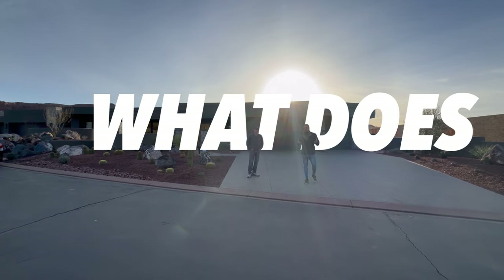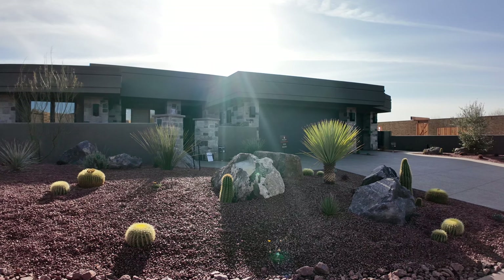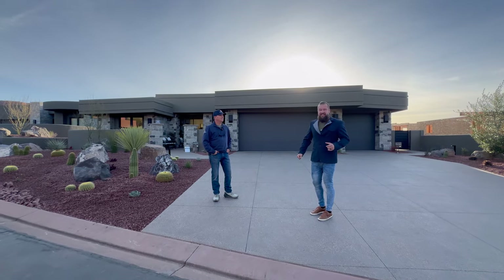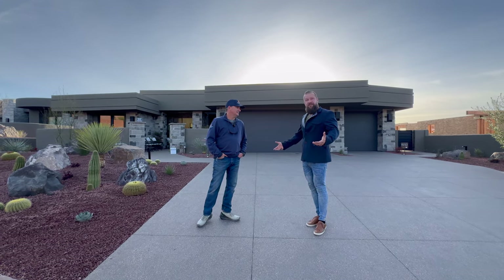Ladies and gentlemen, have you ever wondered what the inside of a $3 million St. George home looks like in 2024? Well today is your lucky chance. We're going to take you on a tour of this incredible St. George area Parade of Homes, Parade Home Number 25. And Jason with Split Rock Custom Homes is going to take us on an exclusive builder tour.